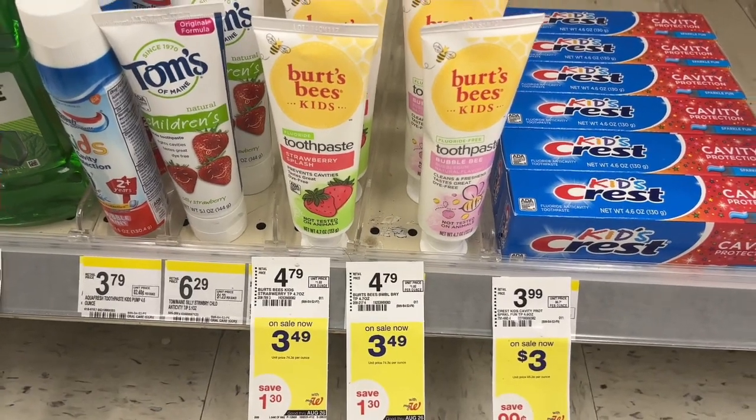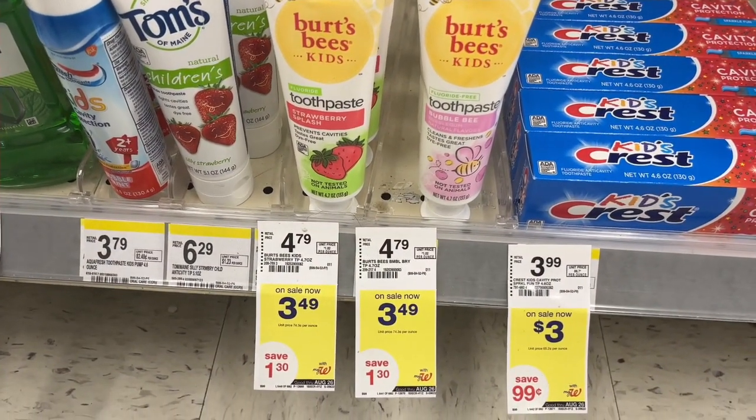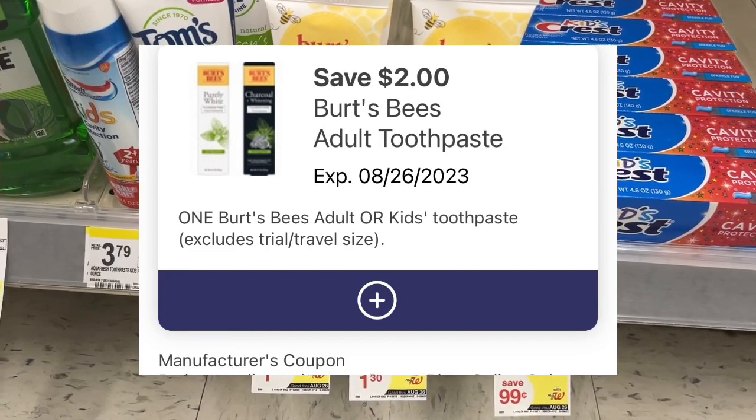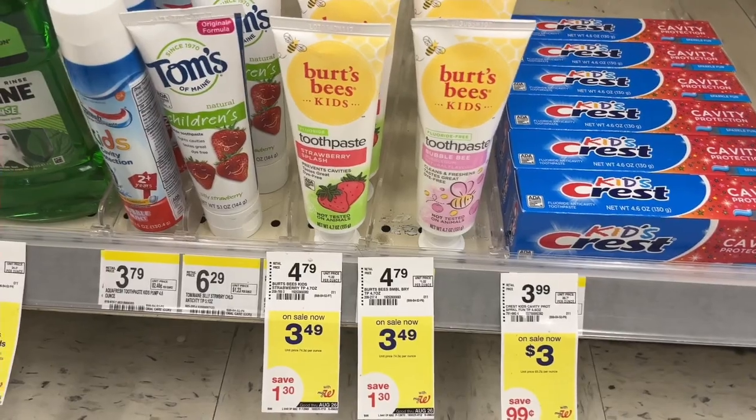If you need some toothpaste, this Burt's Bees children's toothpaste is on sale for $3.49. There is a $2.00 digital that will attach to this, making it just $1.49. A pretty decent deal if you need some children's toothpaste.